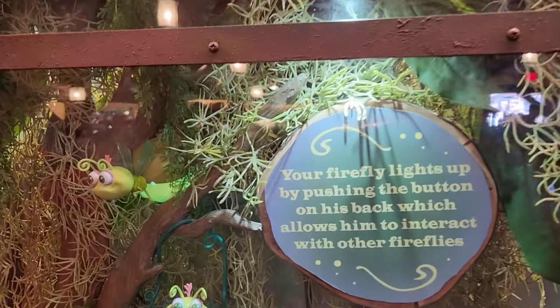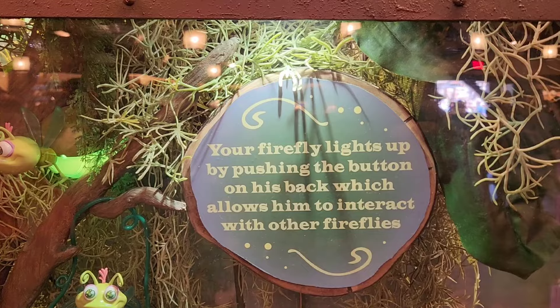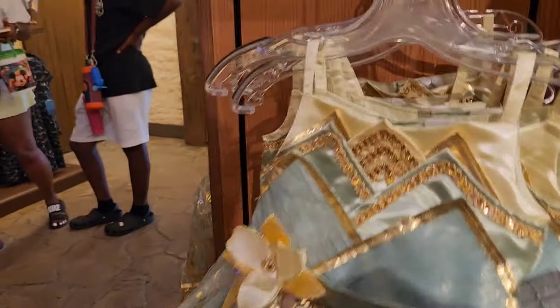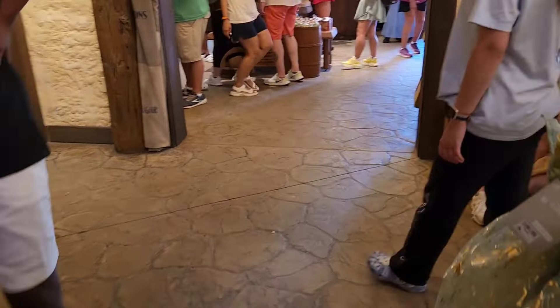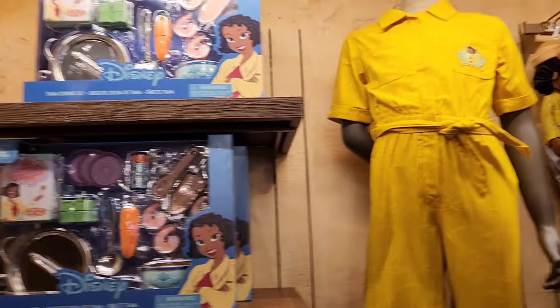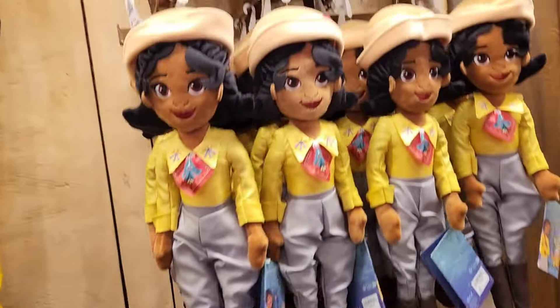Looks like little lantern lights — oh my gosh. And they got the Tiana outfits and some kids' stuff. We showed all this in our other video that goes into more detail with prices. That's $26.99.